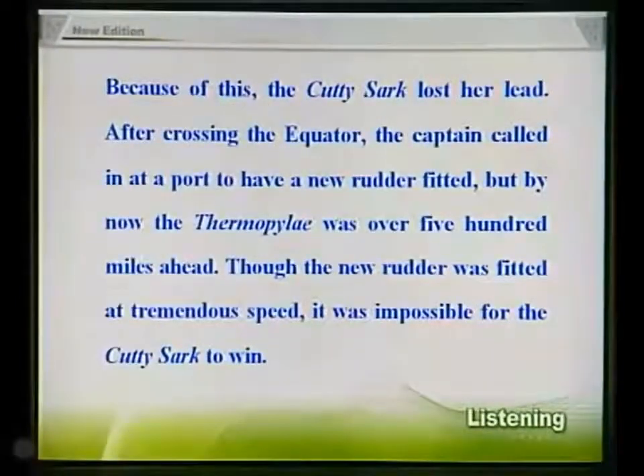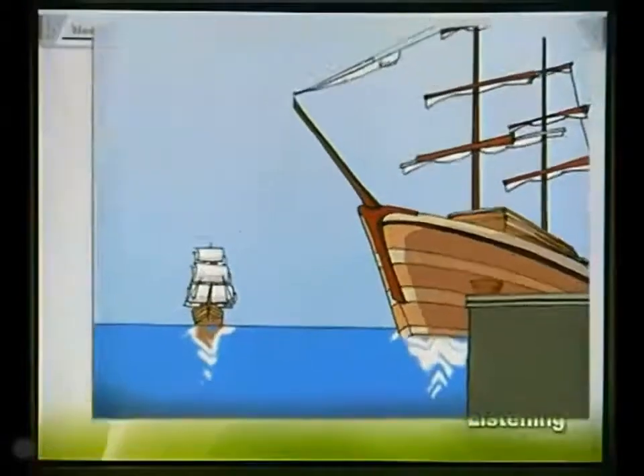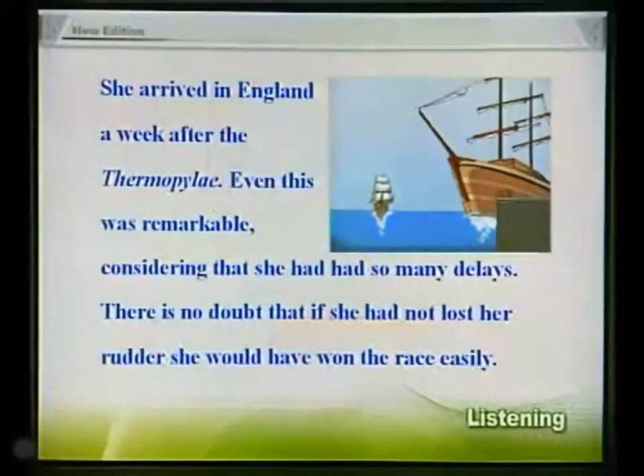After crossing the equator, the captain called in at a port to have a new rudder fitted. But by now, the Thermopylae was over 500 miles ahead. Though the new rudder was fitted at tremendous speed, it was impossible for the Cutty Sark to win. She arrived in England a week after the Thermopylae. Even this was remarkable, considering that she had had so many delays. There is no doubt that if she had not lost her rudder, she would have won the race easily.